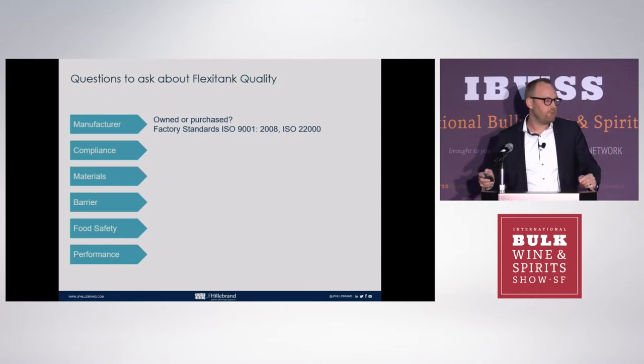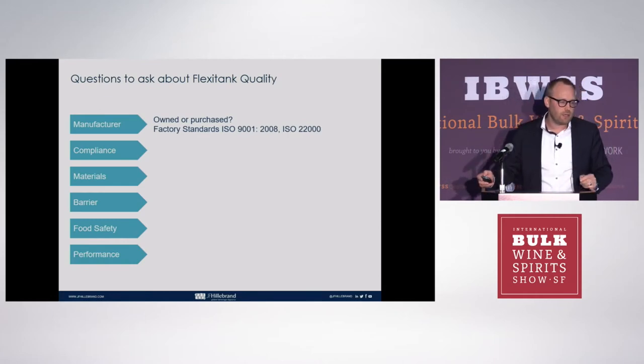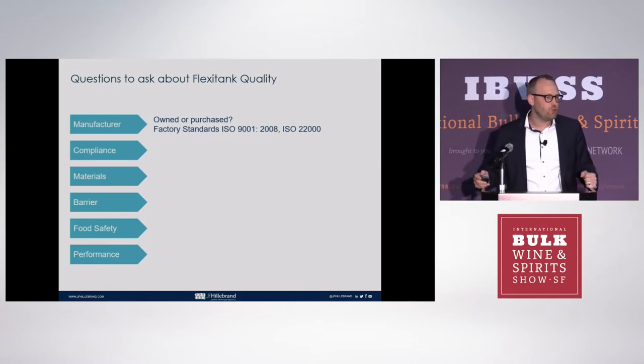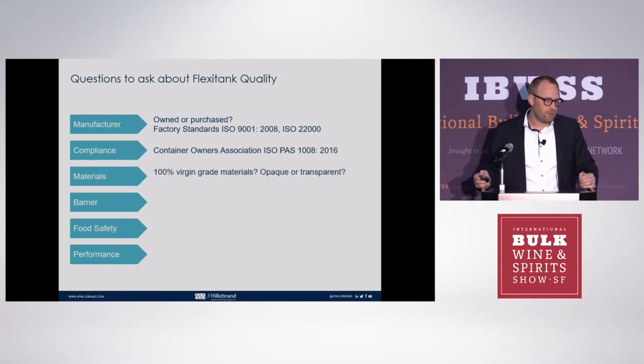We thought we should put a couple of questions up here — things to consider when you look at flexi tank quality and how you select your providers. Do the manufacturers of this flexi tank have any quality standards, and what are they? Are they part of the COA material compliance?